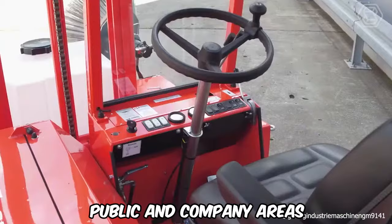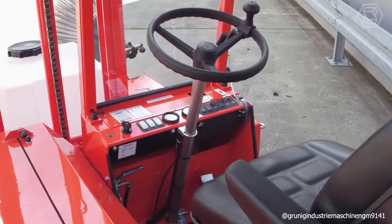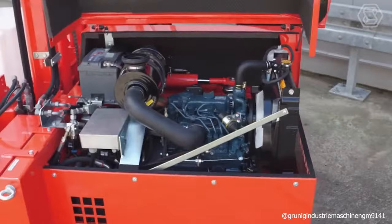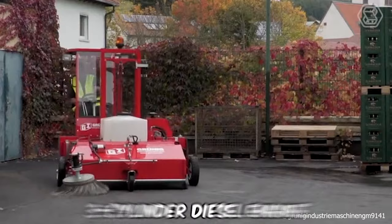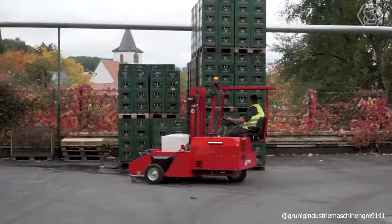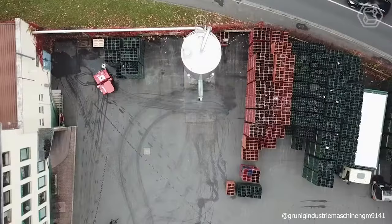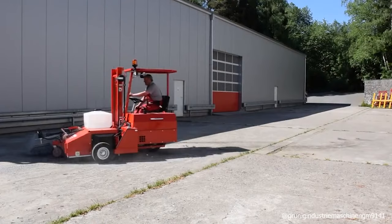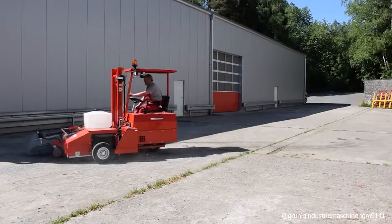When it comes to professional and efficient large-scale cleaning of public and company areas, conventional sweepers cannot compare to the Grunig Sweeping Fox. Powered by a quiet three-cylinder diesel engine, this sweeper picks up fine dust as well as large and coarse dirt clumps. Thanks to the side brushes, all corners and edges are swept effortlessly. This self-propelled sweeper also reliably picks up wet debris. The Sweeping Fox is ideal for sweeping uneven surfaces thanks to the sweeping roller's oscillating parallelogram suspension.